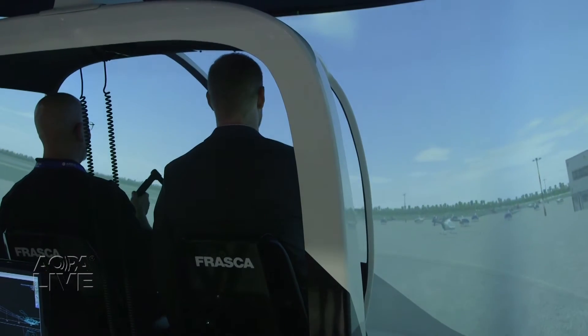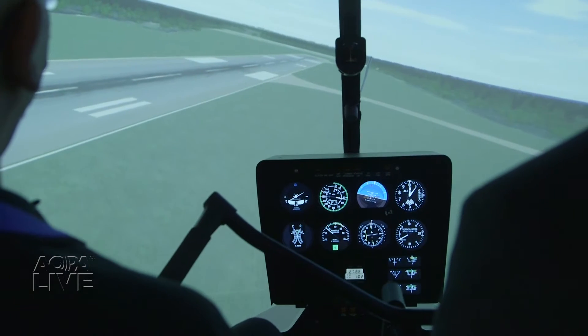One of the neat features is the electric control loading, which provides more realistic feedback to the pilot and is much more accurate toward the aircraft feel. The simulator not only has good looks, it's smart, too.